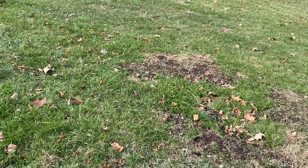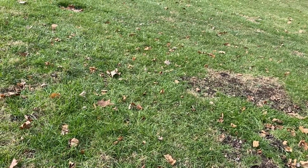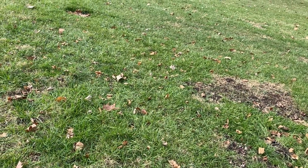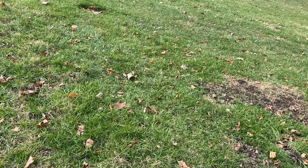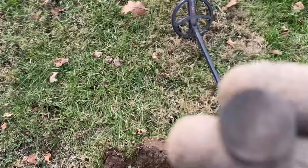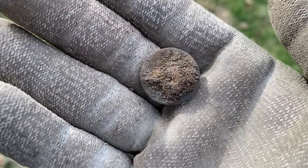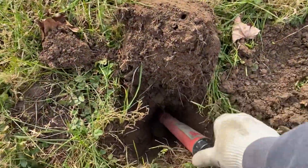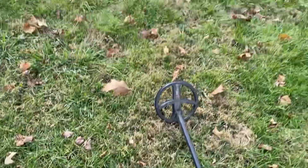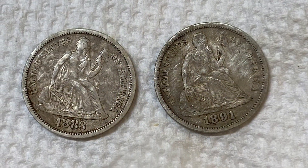I got a deep nickel signal, reading down to 49–55, and it turned out to be a V nickel — but it doesn't have a date I can read. Man, that baby was down there deep. It was almost pinpointer deep, but it was a good find.